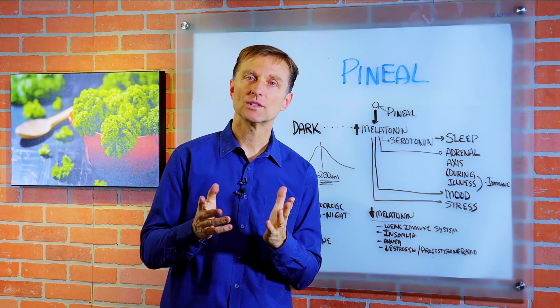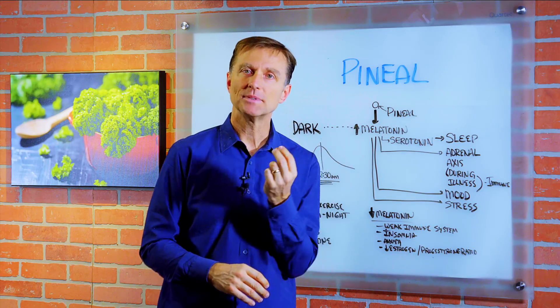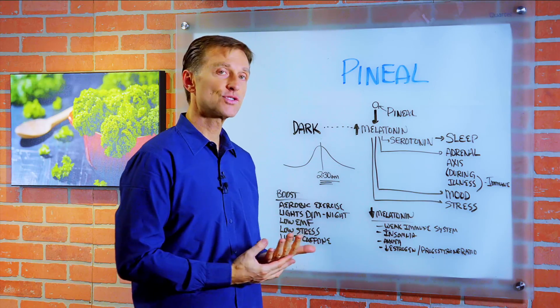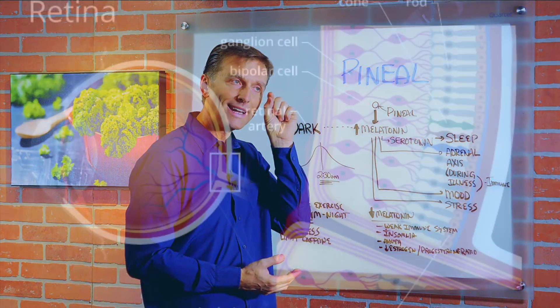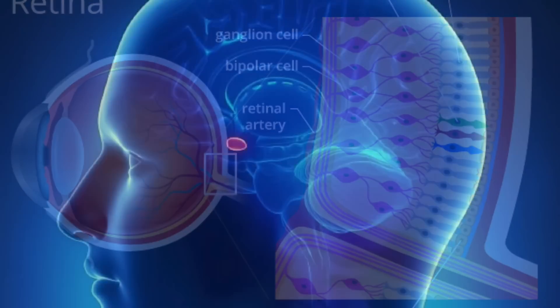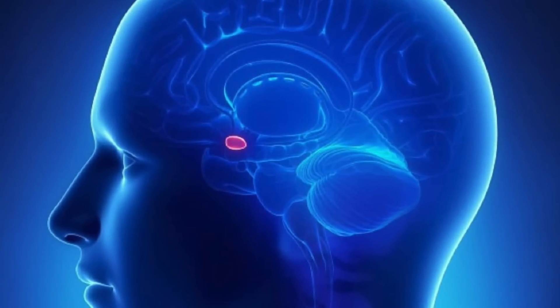Hey guys, I'm back. In this video, we're going to talk about the pineal gland. It's a very interesting gland — it actually has optical tissue, and that's probably because there's a connection between your eyes, which is the retina, which is part of your brain extending into your eye. It's nerve tissue, and it goes right into this little gland and it produces a hormone called melatonin.